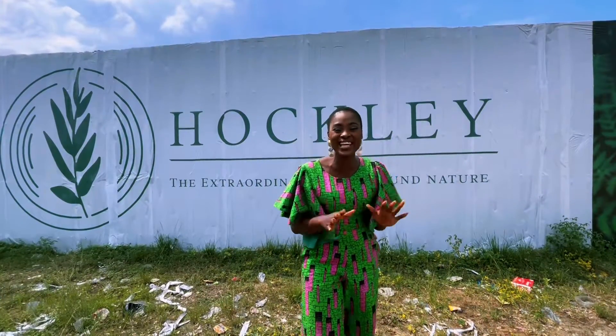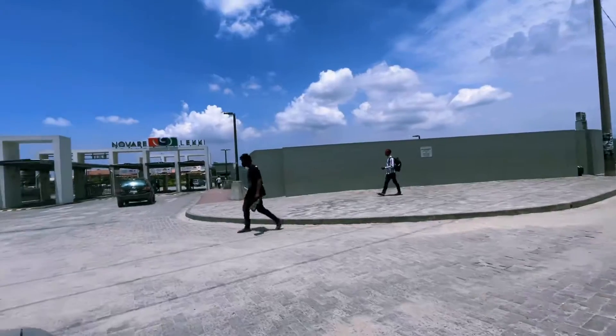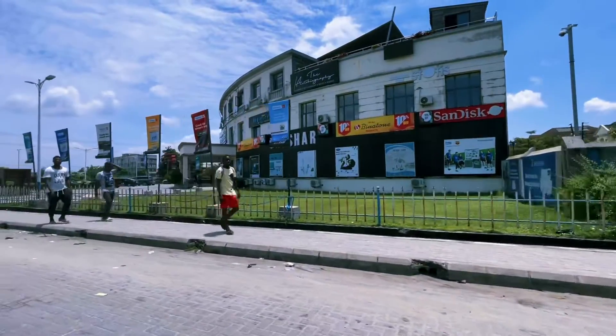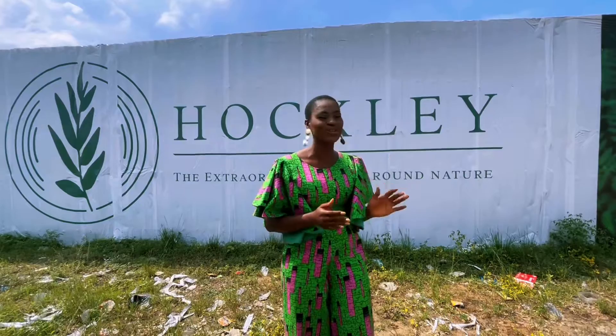Who doesn't want to live like this? The Hockley Millennial Town is located in Eco-Akete, Abijo. It's just a five-minute drive from Novare Mall — I came from Novare this morning and it took me less than five minutes with zero traffic. You are literally on the expressway, so access to Ajah and Lekki is really easy.